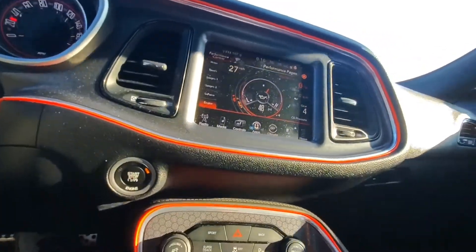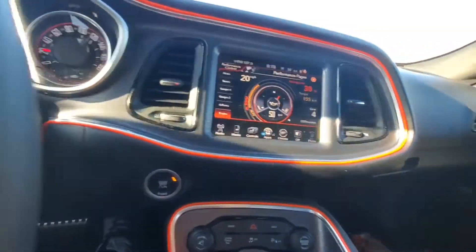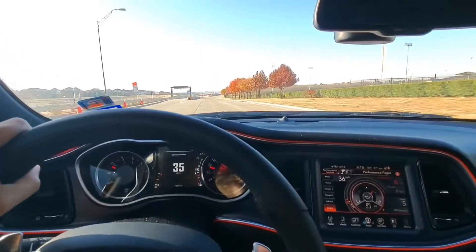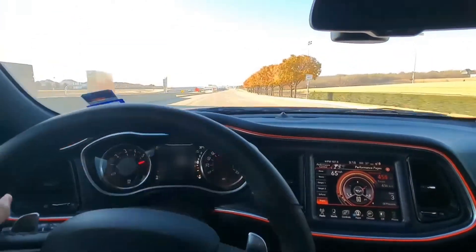It has almost 500 horsepower. Let me show you guys — we're out here on an open road down in Mexico. We're around 30 mph and the torque, man...